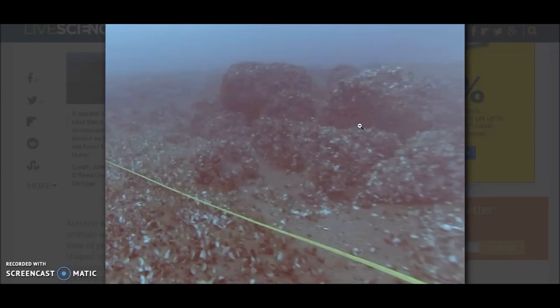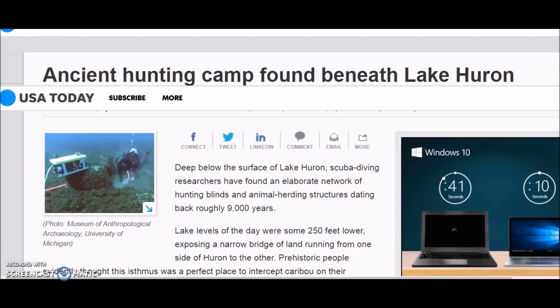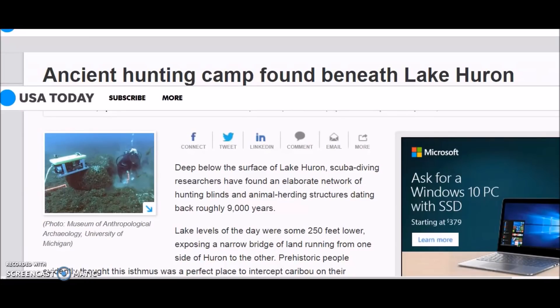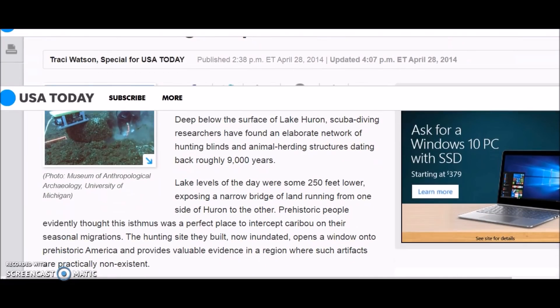Here is another pic from their research showing stones placed in certain areas intentionally with some purpose. I think this should be researched further, and if we can get a look at different areas of the lake I think we would find more man-made structures. Here's an article from USA Today — they also covered the story at the time, and then these stories just kind of vanished. It says deep below the surface of Lake Huron, scuba diving researchers have found an elaborate network of hunting blinds and animal herding structures dating back roughly 9,000 years. Lake levels of the day were some 250 feet lower, exposing a narrow land bridge running from one side of Huron to the other. Prehistoric people evidently thought this isthmus was a perfect place to intercept caribou on their seasonal migrations.